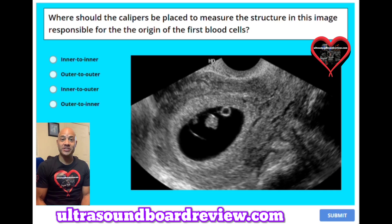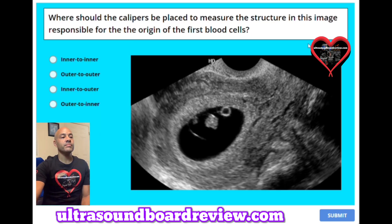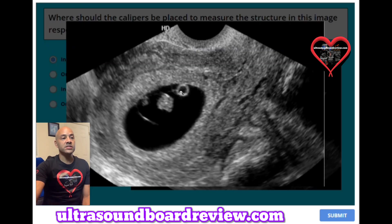Hey guys, welcome back to our OBGYN sonography registry review. Let's keep rocking this test. Question 26: Where should the calipers be placed to measure the structure in this image responsible for the origin of the first blood cells? A. Inner to inner. B. Outer to outer. C. Inner to outer. Or D. Outer to inner. The answer is A, inner to inner. You're going to want to measure this yolk sac right here.